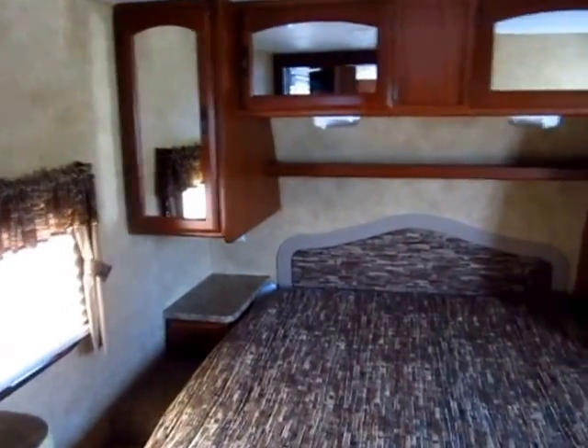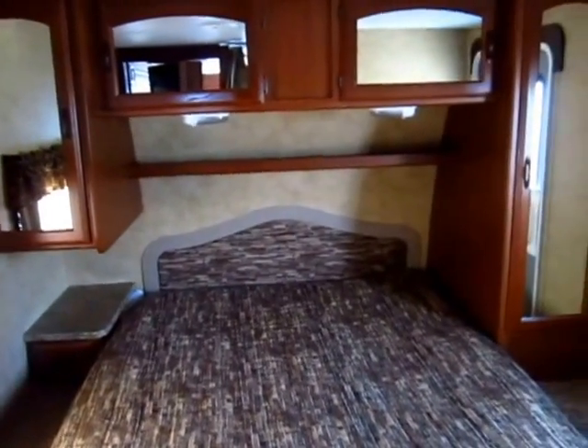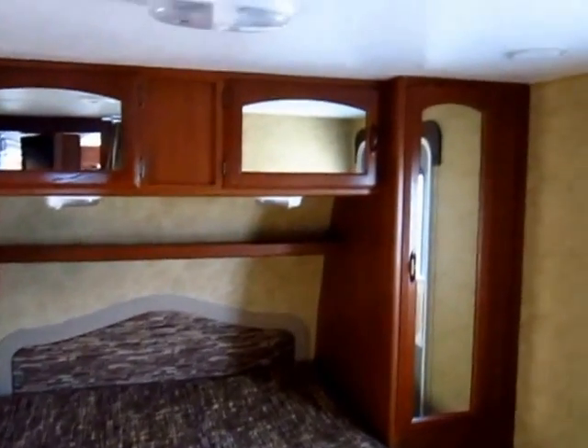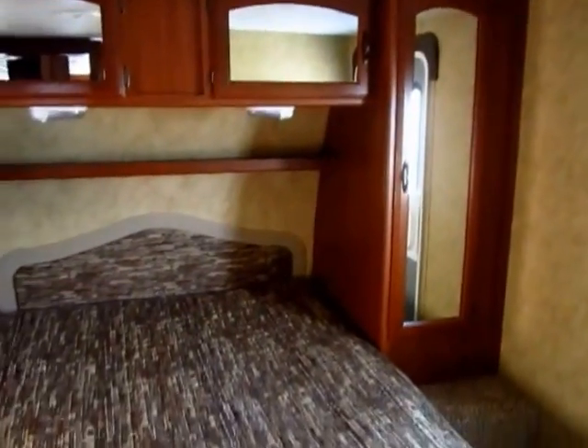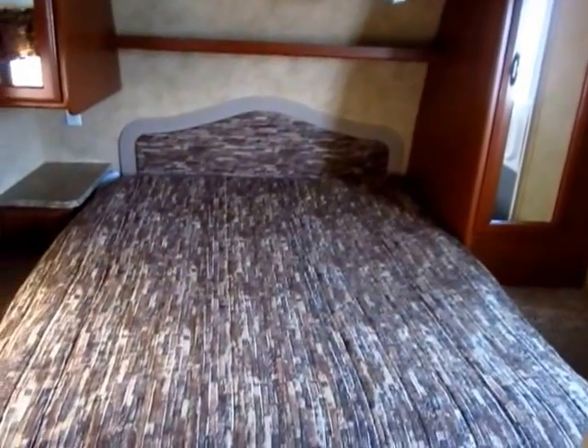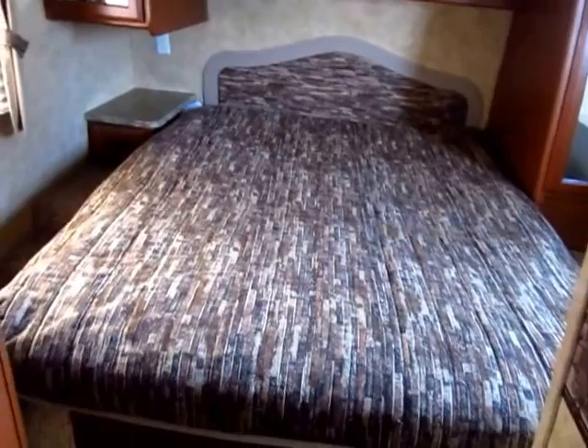Pretty common front bedroom design. Not too much to mention up here other than the fact that there are no defects. The front corners up here in these cabinets are often the first places you'll find leaks in an RV, and that's the first place we look as soon as something comes in on trade. And this one is good to go.